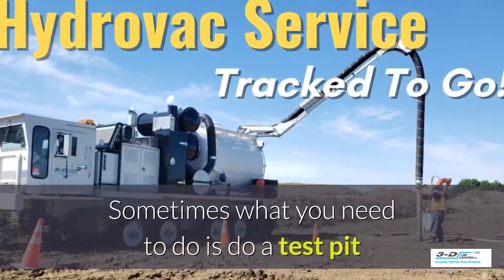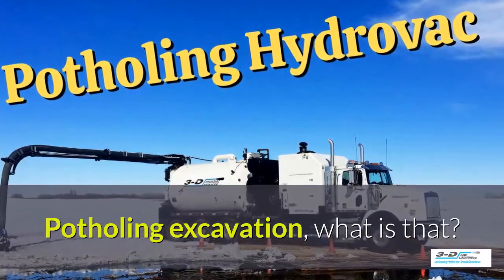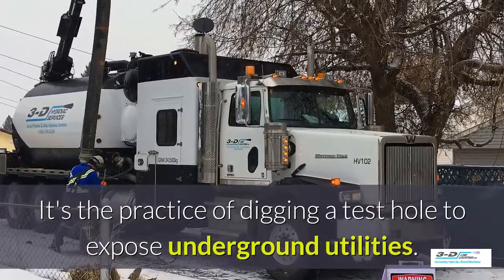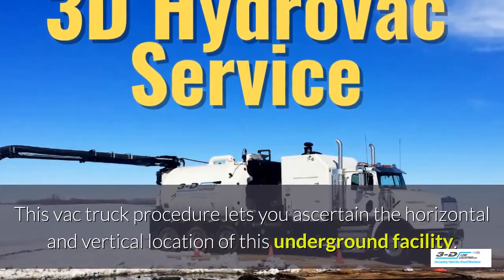Sometimes what you need to do is a test pit to see what's going on underneath the ground. Potholing excavation — what is that? It's the practice of digging a test hole to expose underground utilities. The VAC truck procedure lets you ascertain the horizontal and vertical location of an underground facility.